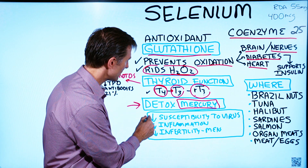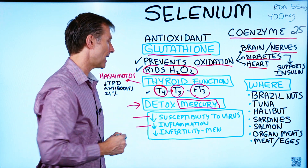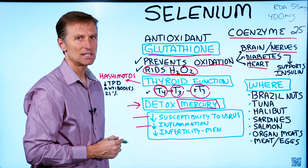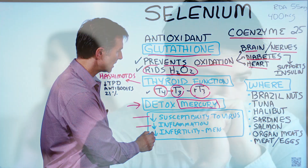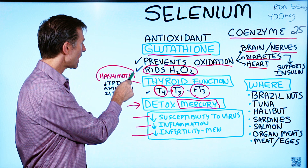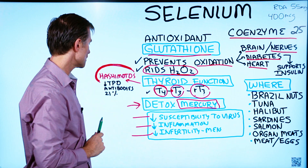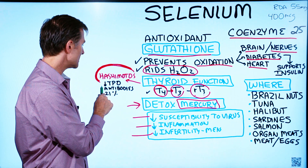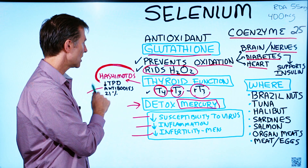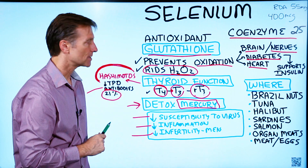Selenium can also decrease susceptibility to certain viruses and act as an anti-inflammatory — most antioxidants are anti-inflammatory. It can reduce the risk of infertility in men. And one more point about the thyroid: when you have Hashimoto's, an autoimmune hypothyroid condition, taking selenium has been shown in some studies to decrease antibodies to the thyroid by 21%.